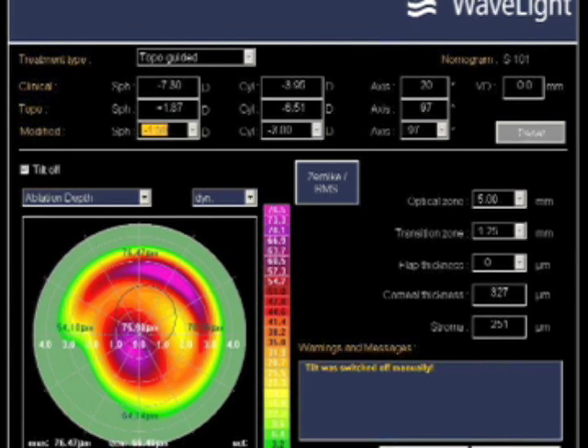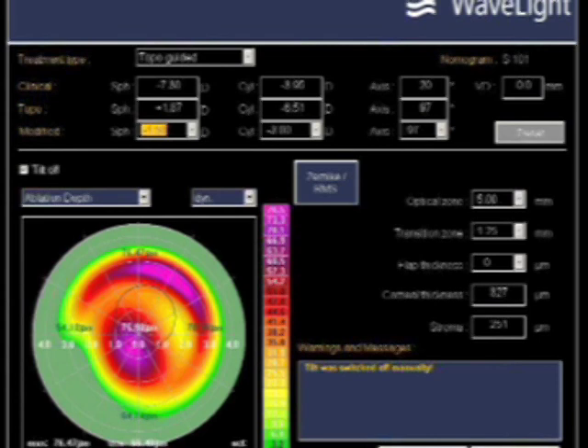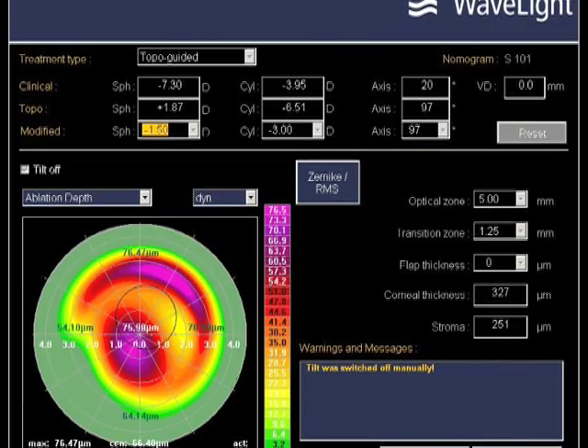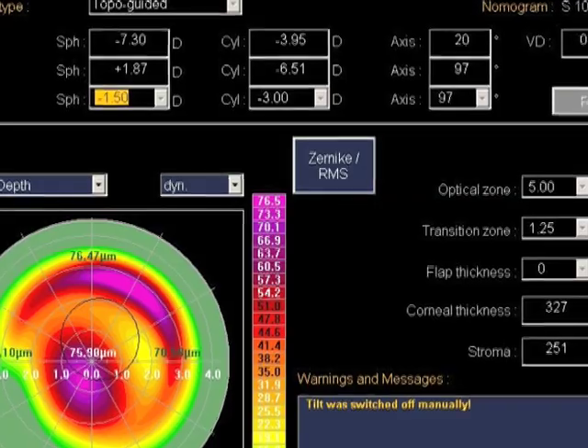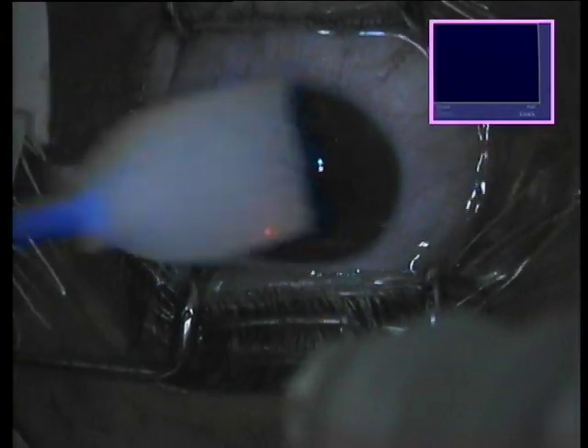You're seeing here an attempt to normalize the cornea with a part myopic PRK over the cone and a part hyperopic PRK away from the cone. This is a trademark platform for topography-guided correction of the cone with a Wave Light platform.